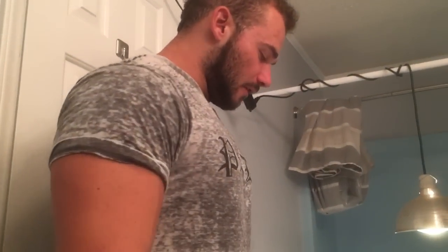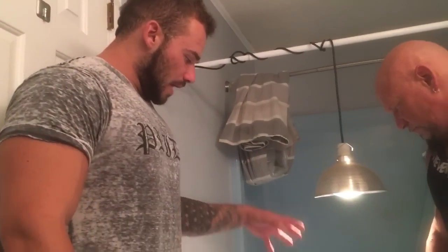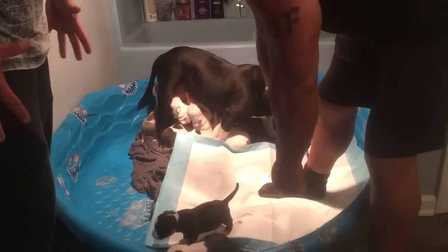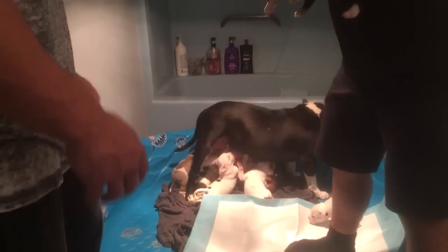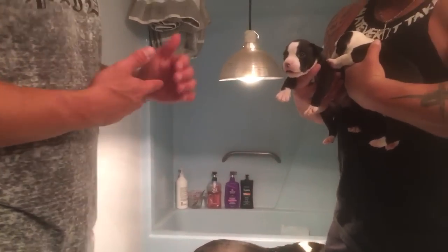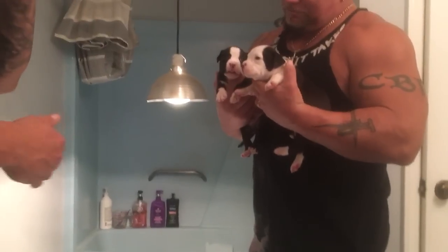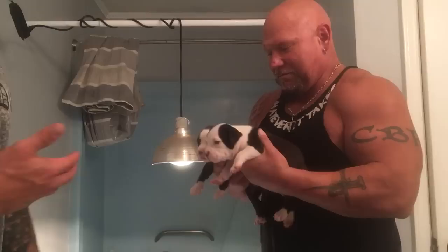What's up everyone? We're here at Carolina Bully Farms. We got a very much awake video for y'all. We've got the Moo and Big Country litter and there is a lot of them — a lot of color, a lot of black and white — and we're gonna try and keep up with this as much as we can.